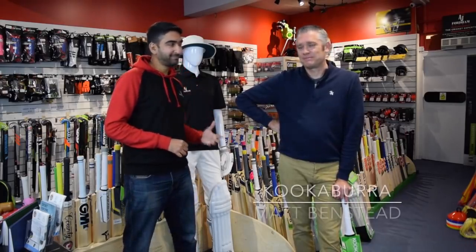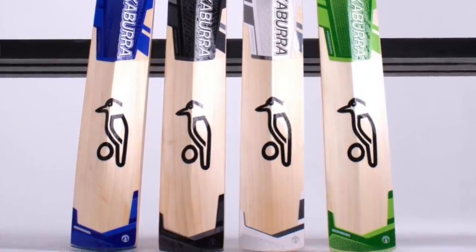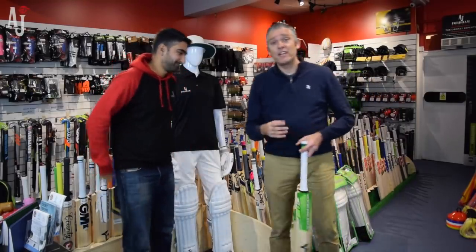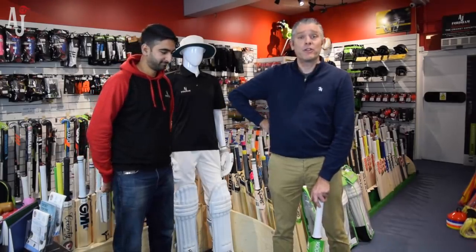Hi guys, today we have Matt Banstead from Kookaburra, who will be talking through the 2020 range of Kookaburra Cricket products. Well, firstly thank you to AJ Sports for the opportunity to run through and present and showcase some of the new products.